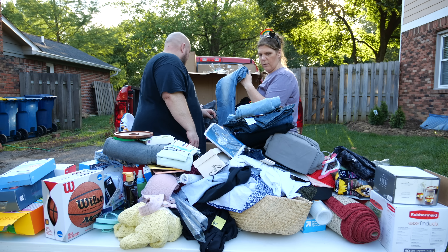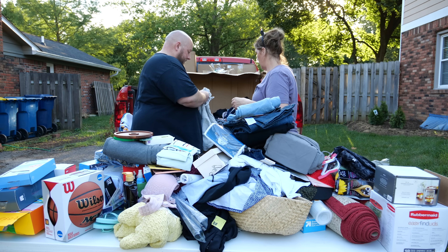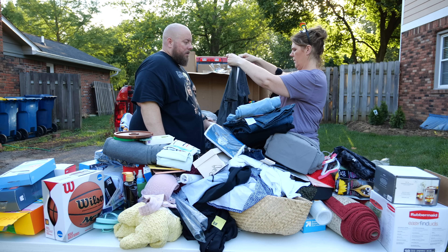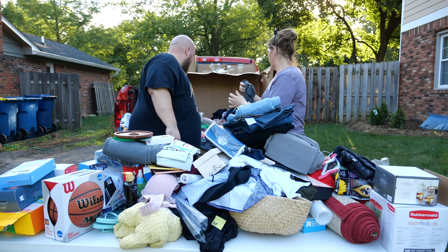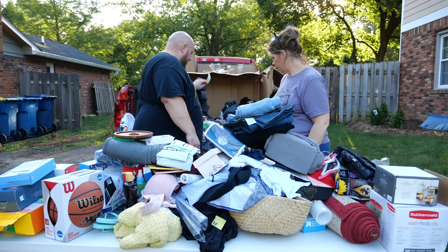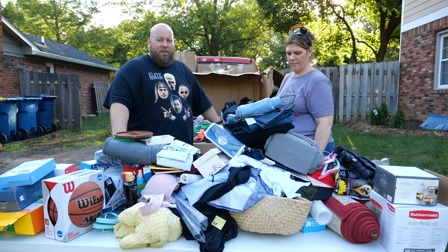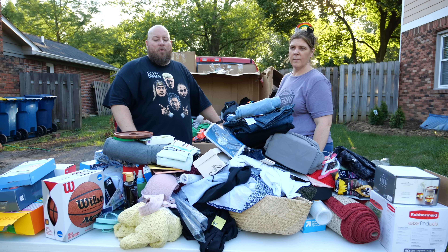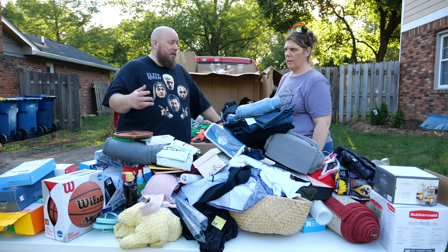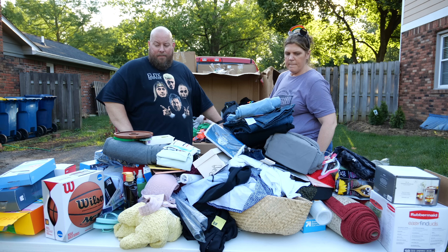That was a nice little find at the very end — found three or four pairs of Levi's. That's all the goodness. As you see, all these clothes were new with tags, so it's all sellable stuff either on eBay. We'll probably be posting on Poshmark and Mercari as well, to sell some of these new-with-tag clothing items.